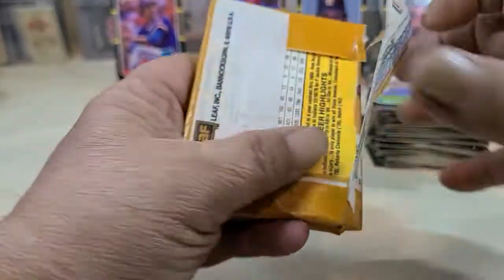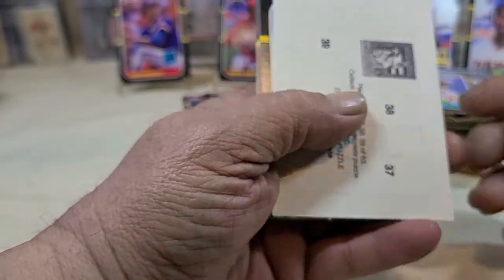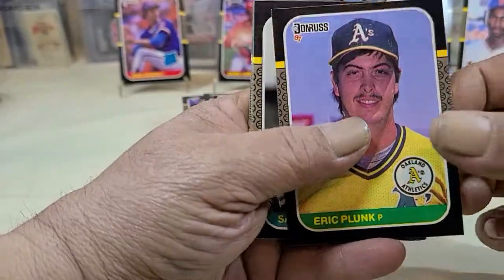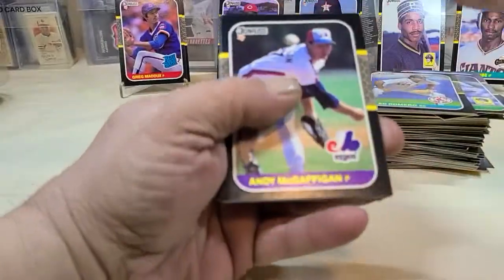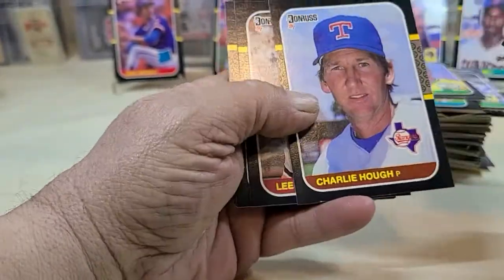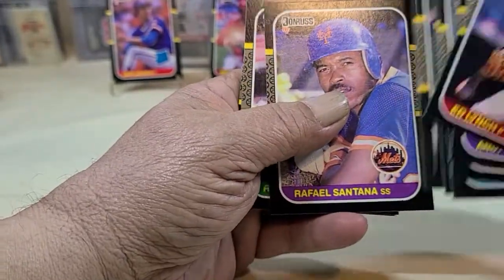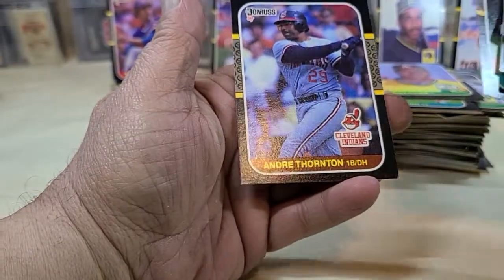The last pack. Hopefully we'll get another Greg Maddux, Barry Larkin, or Bo Jackson — we haven't seen him yet and I'd like to see him. Jim Sundberg — and he's sticking behind him. Barry Lynch. Charlie Hough — that's an old name I haven't heard in a long time. Michael Santana. And that is it.